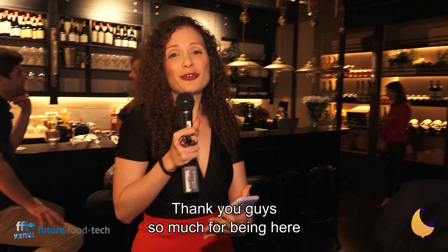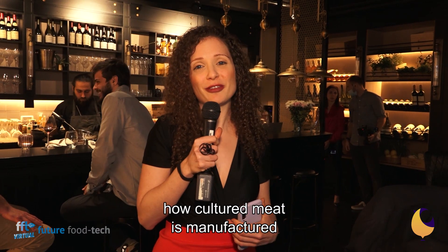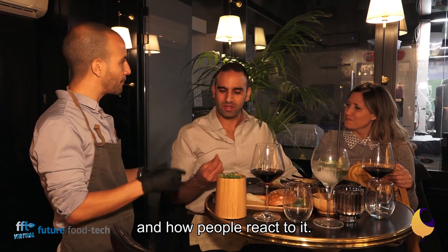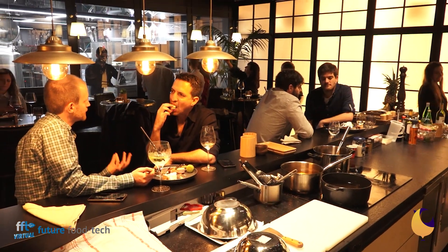Thank you guys so much for being here with us at The Chicken. We've got to show you how cultured meat is manufactured and how people react to it. Thank you for joining me and I'm signing off from Tel Aviv. Thank you.